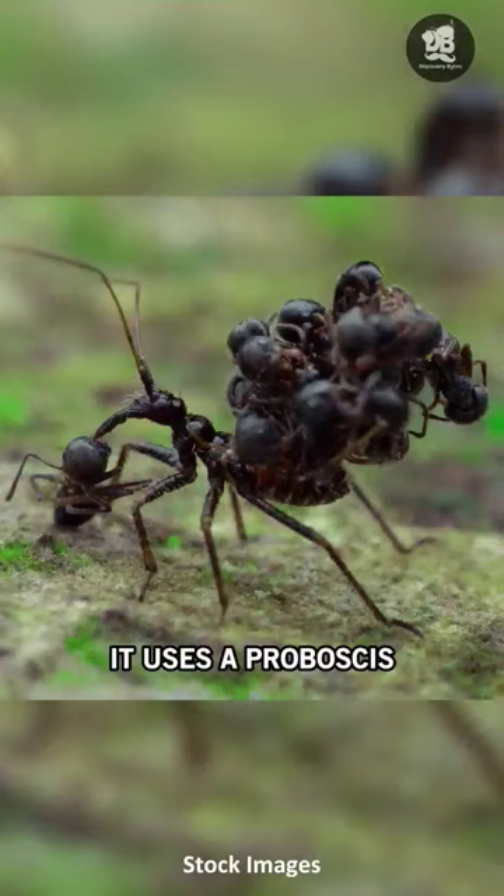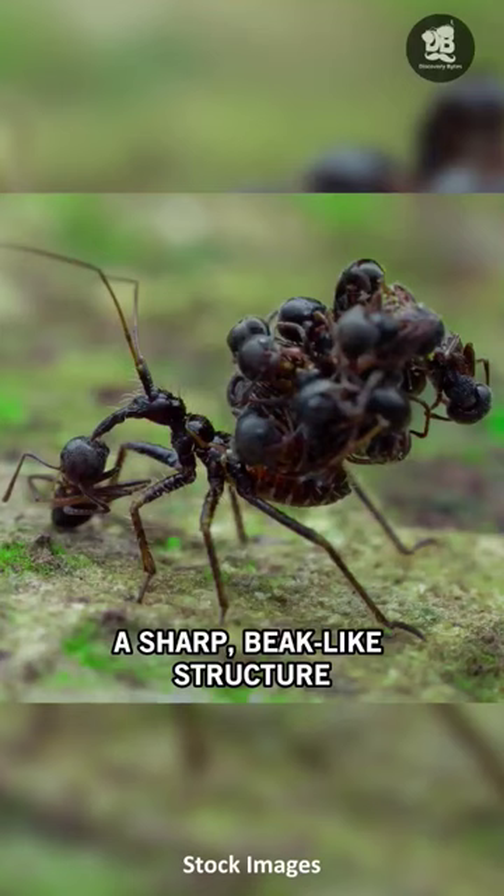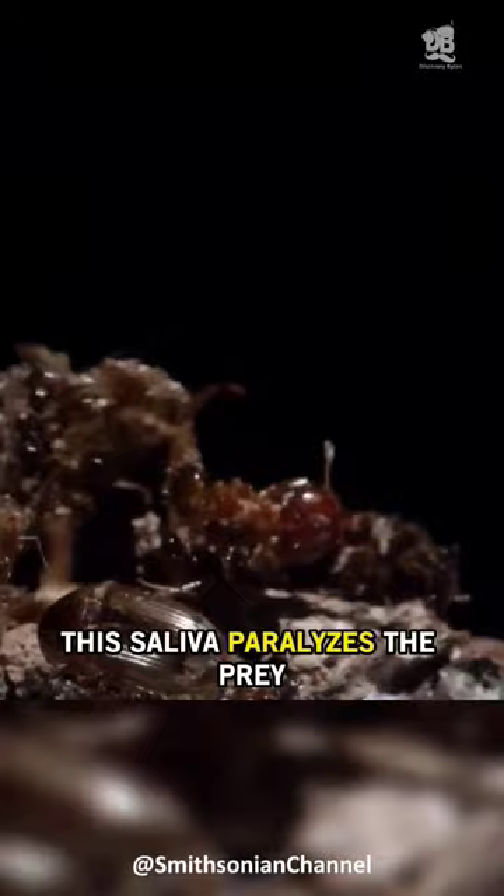It uses a proboscis, a sharp beak-like structure, to inject a lethal saliva. This saliva paralyzes the prey and liquefies its internal organs, which the assassin bug then consumes.